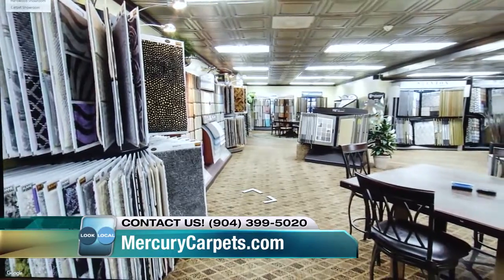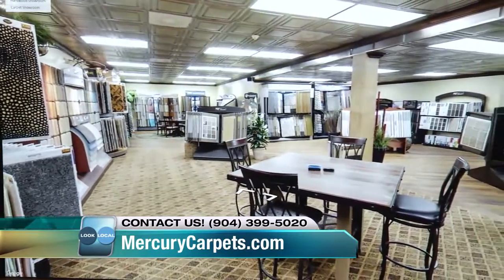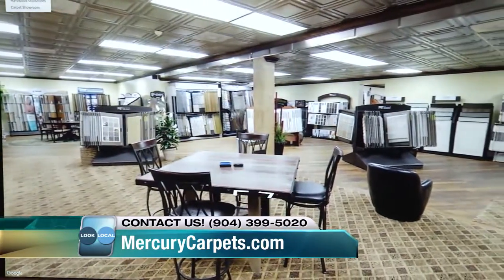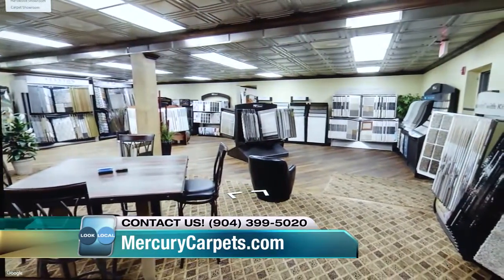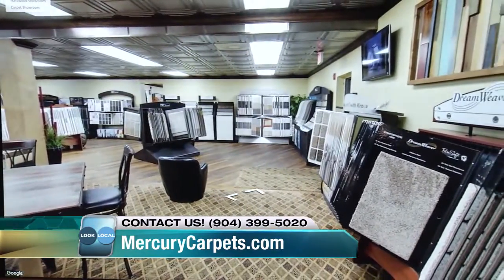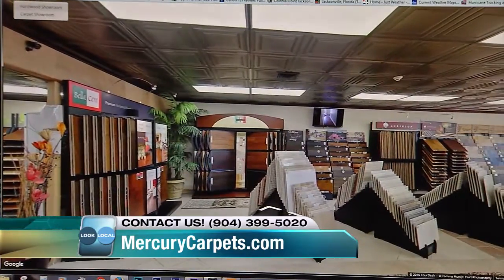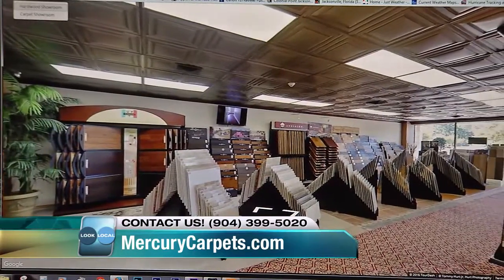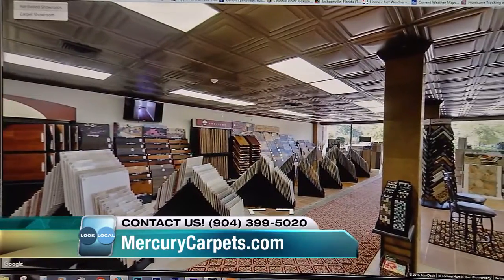We have a 10,000 square foot showroom located right there on the corner of Beach and University Boulevard. This is a pan of the carpet showroom and the luxury planks are back there in the corner. Our installers only work for Mercury Carpet and Flooring. Several of our crews have been with us for over 10 years and we choose them based on their attention to detail, the quality of their craftsmanship, and their overall dedication to their craft.